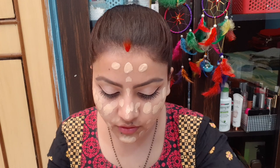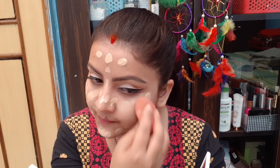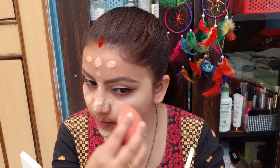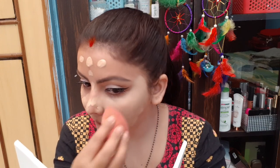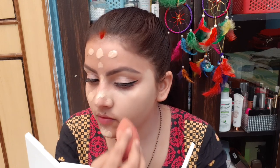I will blend it with a beauty blender. The formula is very thick — it is not runny and not creamy, but it blends very easily. This is not a sponsored video; I have purchased it myself.